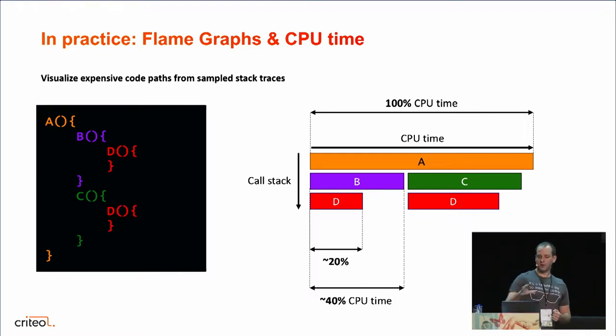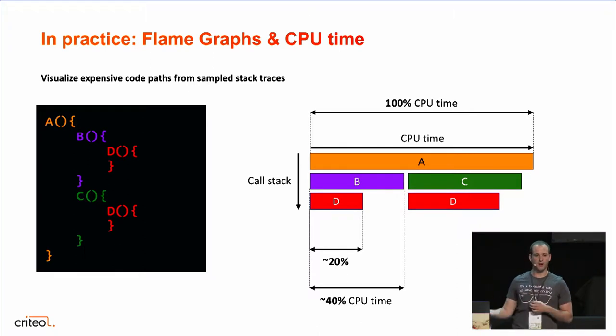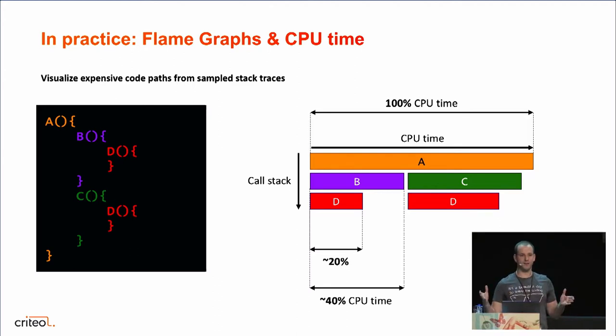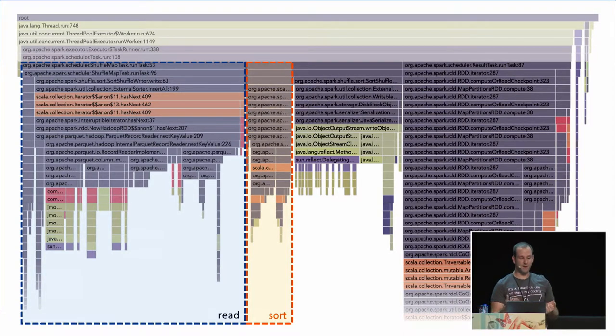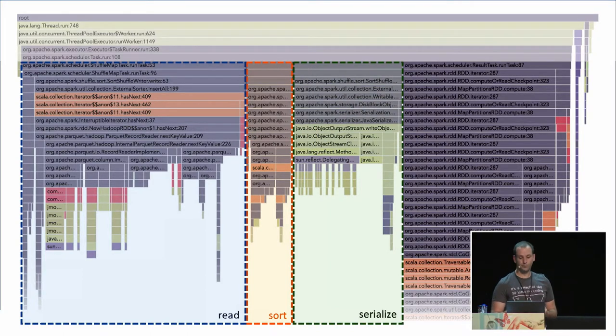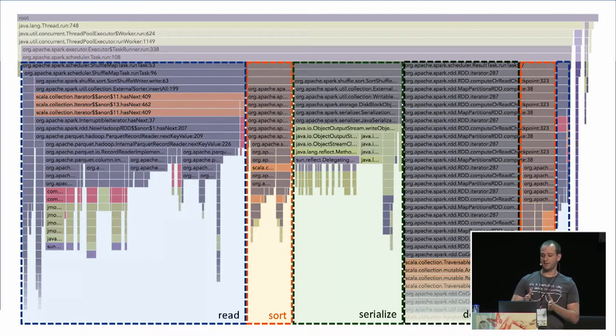Let's apply that to a sample job. Imagine we are joining two data sets — a very simple Spark join: open two data sets, read them, join them, and write the result to disk. If we profile it with Babar, we get the flame graph of the entire application, not just one executor but all executors together. Looking at this flame graph, we can clearly see the process of the Spark join. First we can see we read the data — all the Parquet input format code — so reading takes approximately 35% of CPU time. Then records are sorted map-side, then serialized for the shuffle. After the shuffle, the data is deserialized, grouped and joined, and finally written to disk.